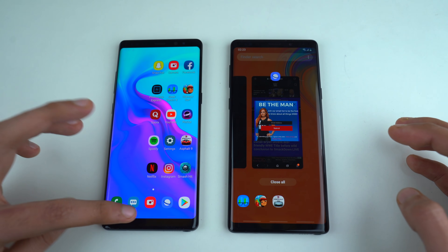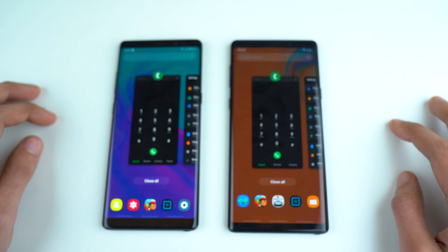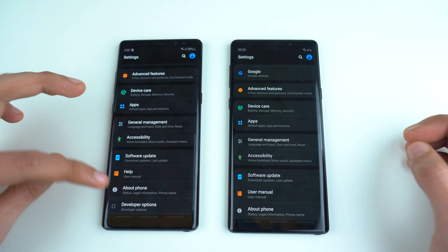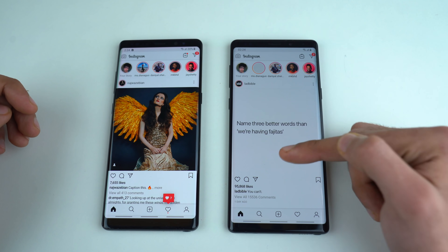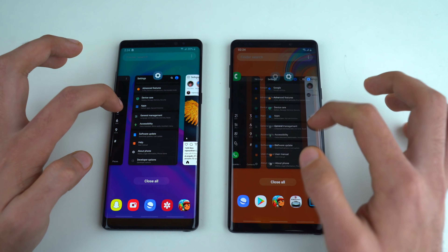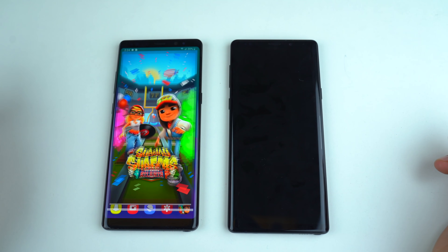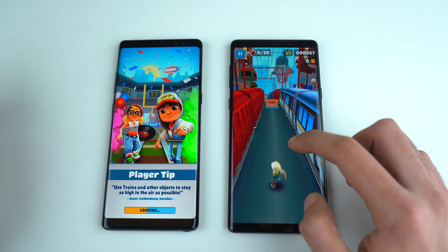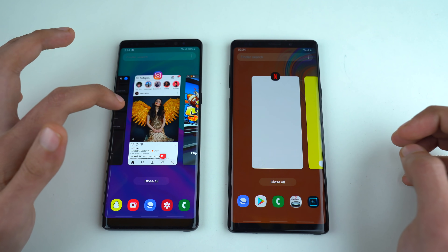Time for the RAM management — the juicy part. Phone dialer is still there on both. Settings still there. Instagram is still there on both, though there was a brief white flash I thought was a refresh but it held. Note 9 keeping its head in the game. Subway Surfers — still there on the Note 9, while it got refreshed on the Galaxy Note 8. There you have it — Note 9 pulling ahead.